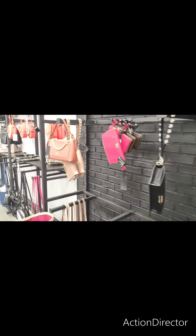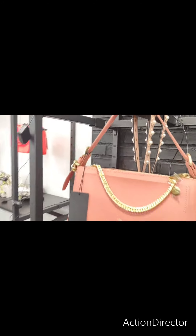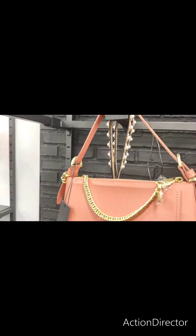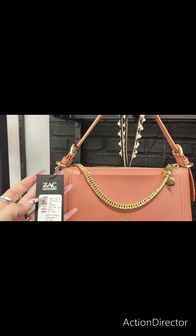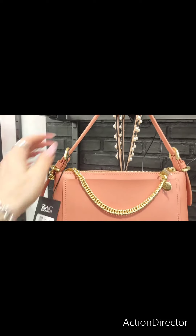We're definitely seeing some different purses, which is really why I wanted to come, and I've never shot here, so I thought it'd be fun. Zach Posen — this is a really nice purse. This is totally back in style because little purses are back in. This is going to be $99, and this is a cutie.